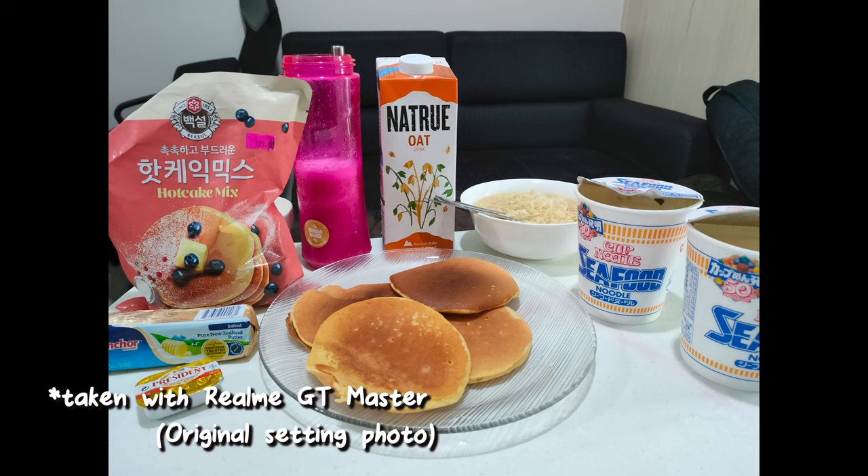And here it is — the photo taken using the phone. That's just the original setting; we didn't change anything because we don't know how to use Android yet. It's just the original camera app with default settings. Thank you for watching our very professional review of the Realme GT Master. Comment below if you want more of these reviews. Bye!